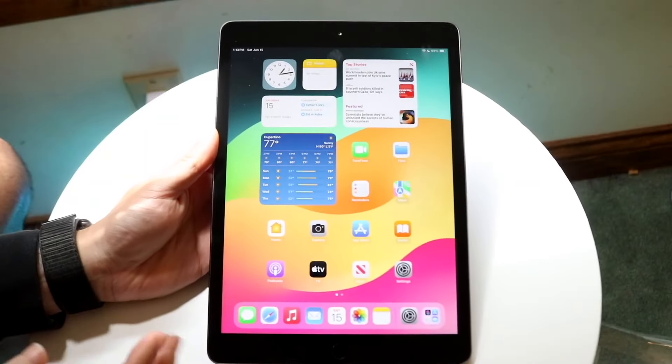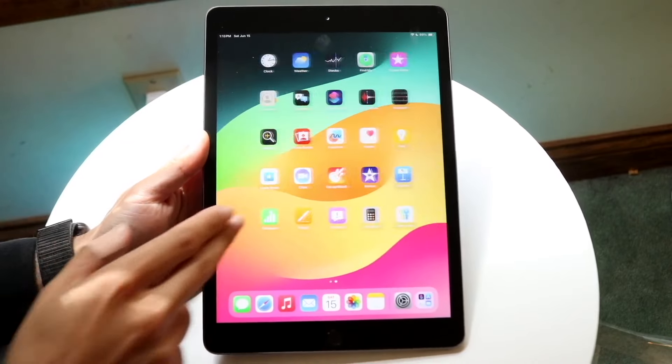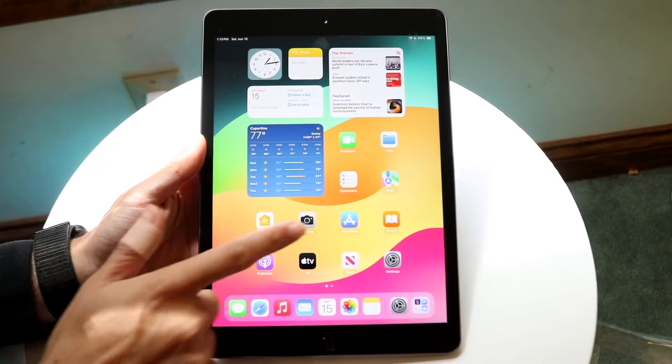I just got the chance to install iPadOS 18 on the oldest supported iPad, and what was pretty crazy to me was that this was actually a much better version of software than I actually thought.